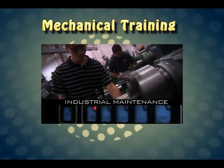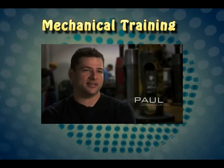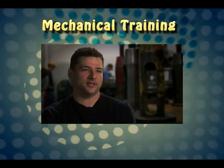The Industrial Maintenance Technician Program is a program that guides new recruits into the industrial field.